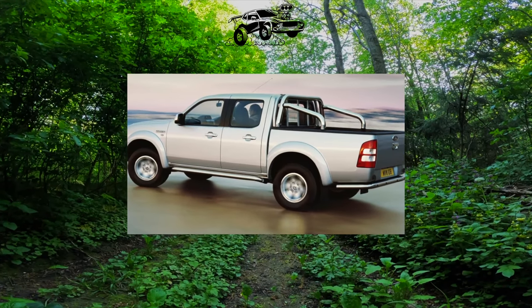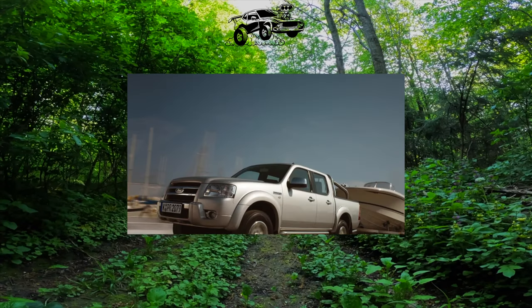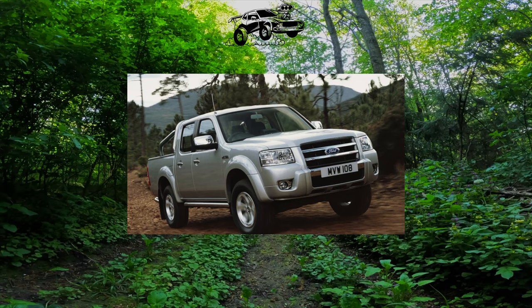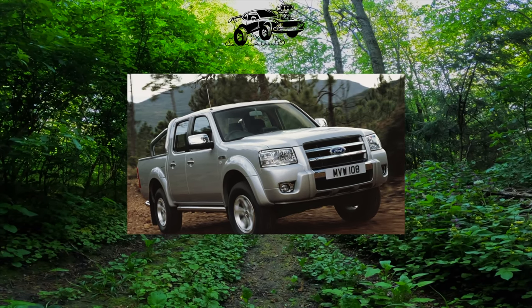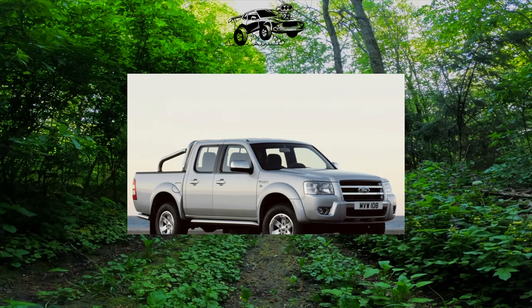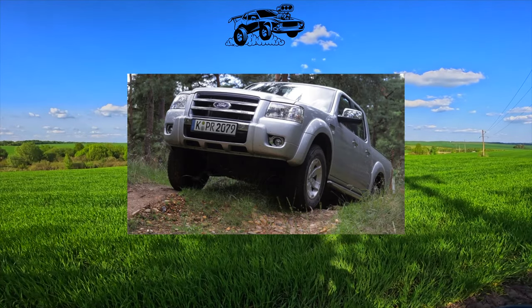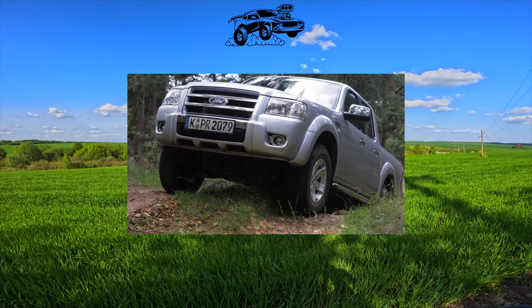In Ukraine, the Ranger of the generation in question has never been officially sold, and this was enjoyed by the gray dealers. They had both double cab models and one-and-a-half wrap cab models. By the way, the Ford pickup is technically completely unified with the Mazda BT-50 — both cars were produced at the same factory in Thailand.